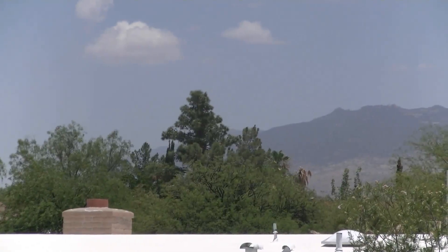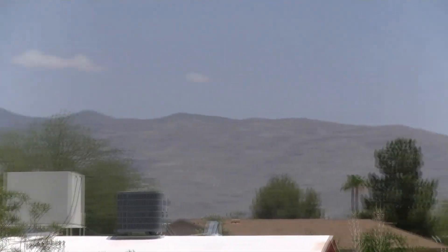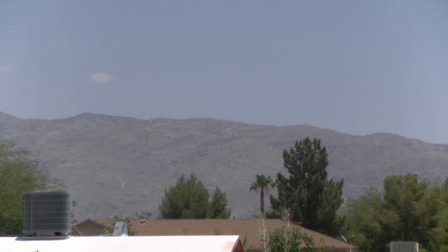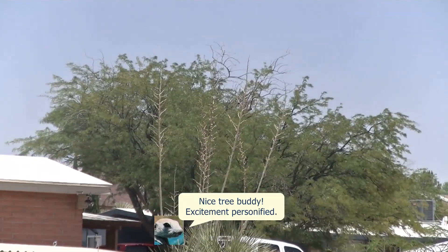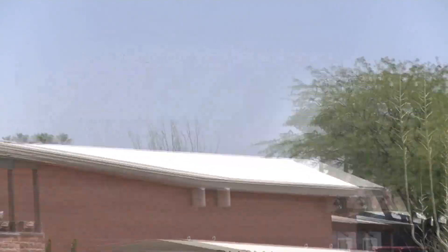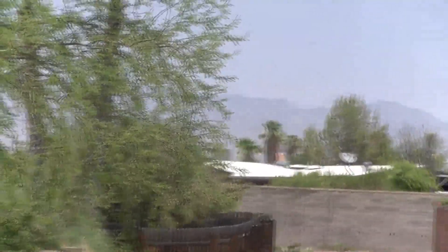As we look over the mountains — this is the Rincons — you'll see a few clouds starting to form. That's pretty typical when we just start to see some moisture creep in from the south. The Catalinas are much higher, and that's where we usually get the most cloud formation here in the early summer.